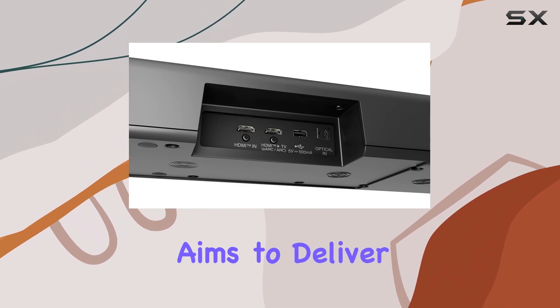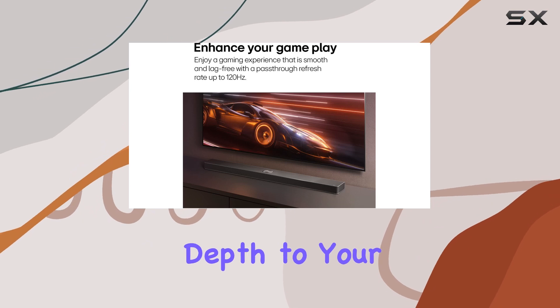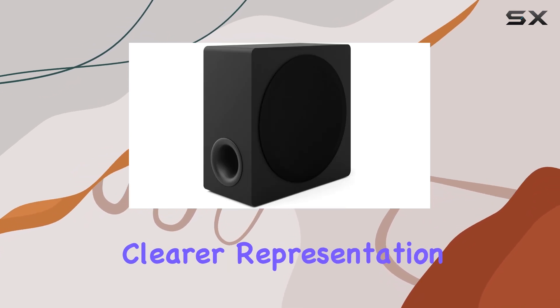This feature aims to deliver a more immersive Dolby Atmos experience, adding depth to your audio with a clearer representation of height channels.